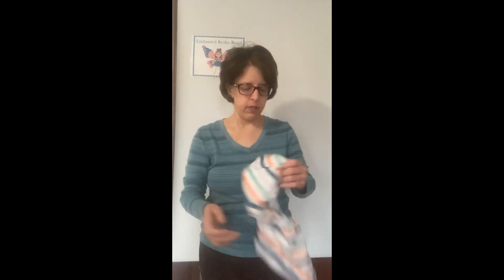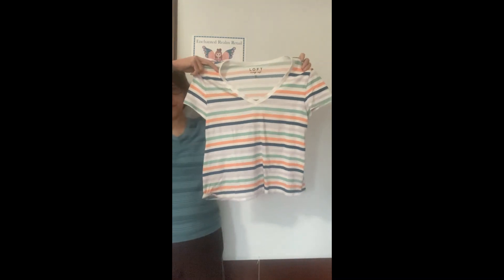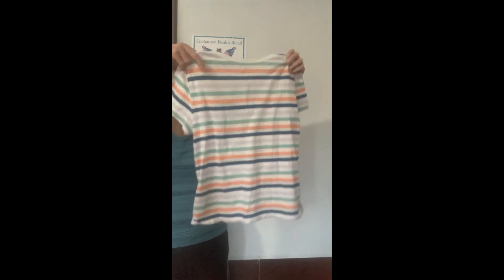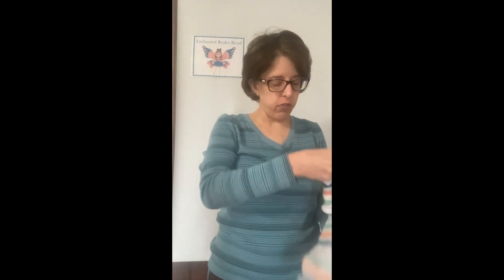This is Loft, bench soft, size medium — just a really cute top, pretty basic and simple. Short sleeve striped v-neck, and it's super soft. I really liked it and Loft sells for good money too, so I grabbed that.